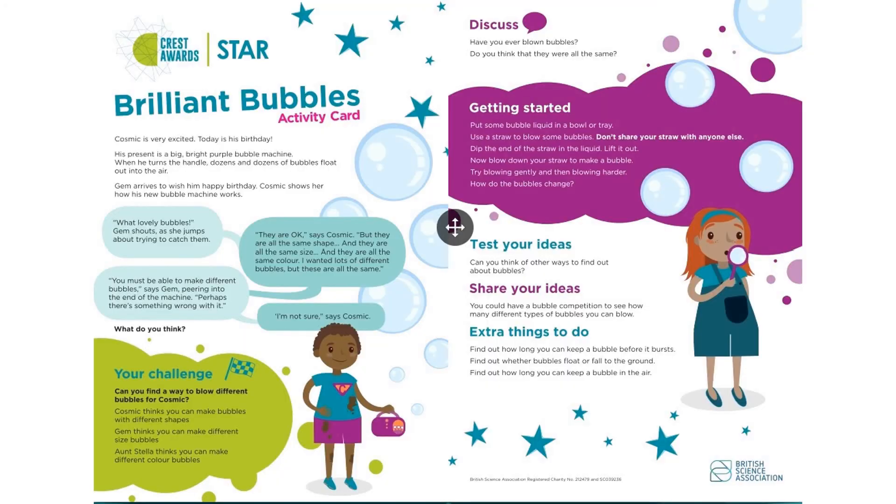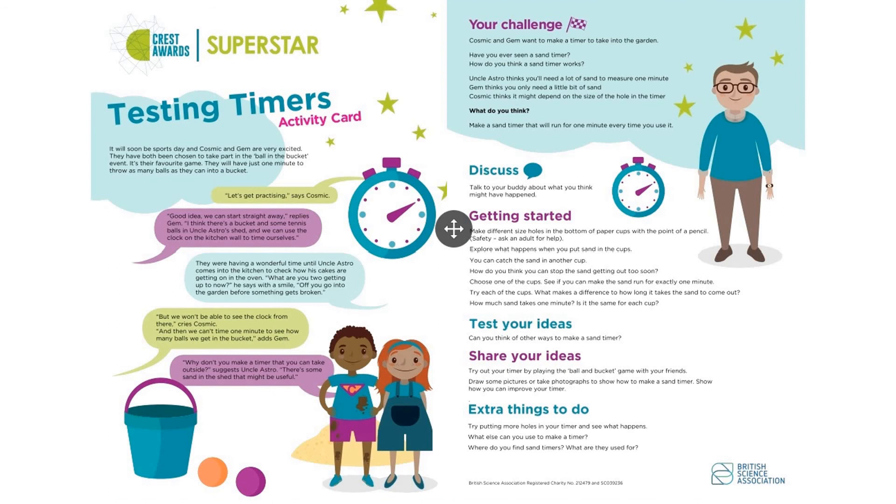There are lots and lots of different projects and activities that we could be doing, so I'll try and pick out the best ones for you each week. This is an example of a star level activity looking at bubbles, and the challenge is that you need to find a way to blow lots of different bubbles — whether you can make them different shapes, different sizes, or even make different coloured bubbles. And this is an example of a superstar project where you'll be looking at timers. Your challenge is to make a sand timer that will run for exactly one minute every time you use it.